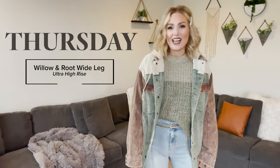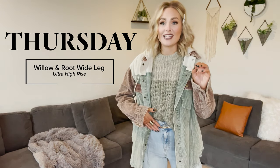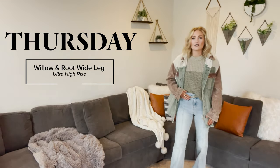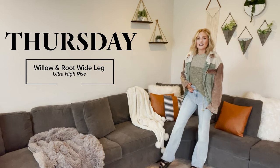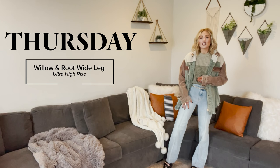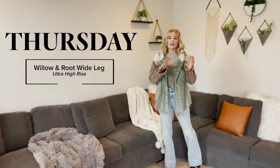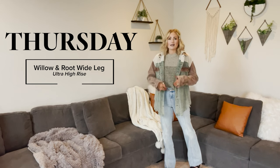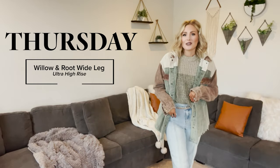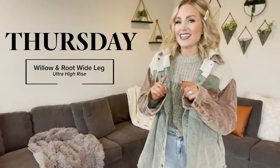We can't talk about denim trends unless we talk about all the fun 90s fits — mom fit, dad fit, baggy fit, and the wide leg fit. I want to show you this new one from Willow & Root. These are killer and they've got this really fun seam down the front, so it's still elongating even though it is a wide leg. If you're a little nervous to try the trend, you can get them under 60 bucks, so it's not a big investment. You can make the trend your own — you don't have to wear what you wore in the 90s, you can wear what you wanted and wished you looked like in the 90s now.